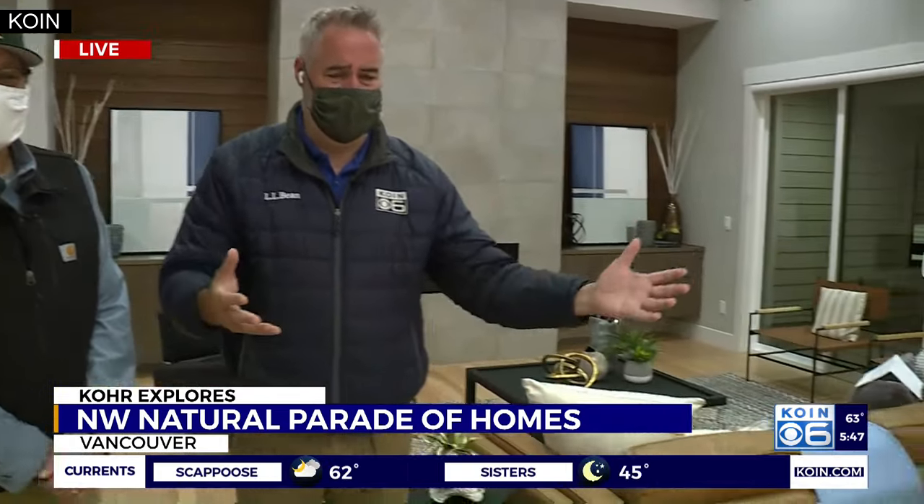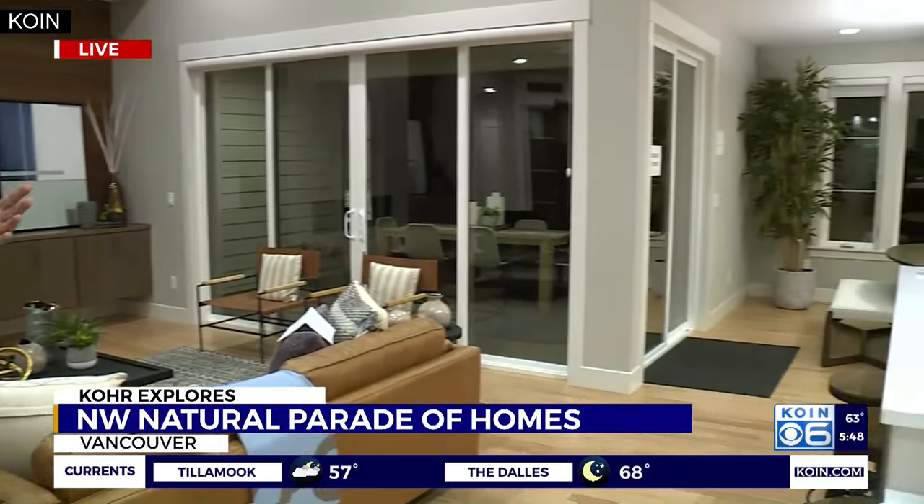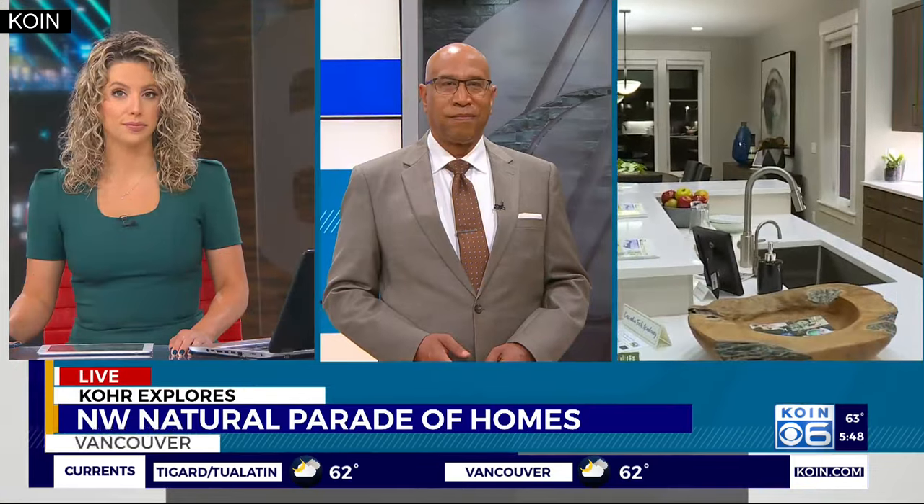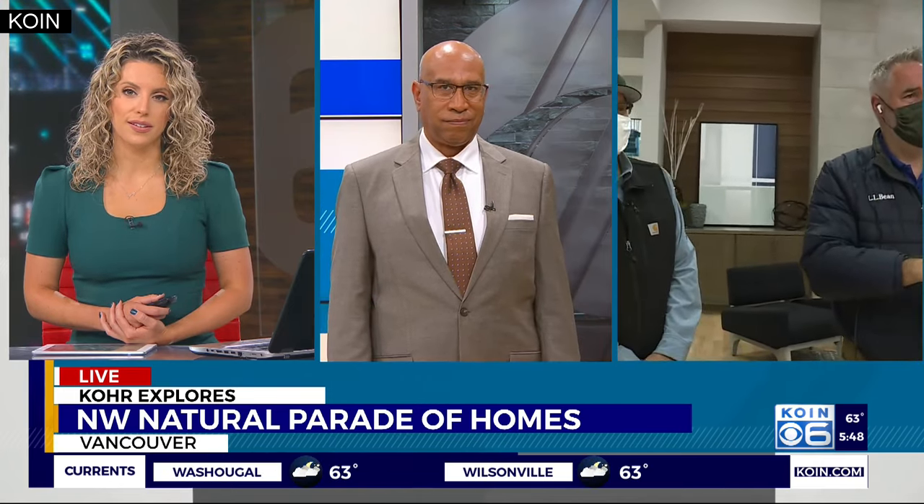The Home Show goes through the 26th. It's in the Salmon Creek area of Clark County — go to the website clarkcountyparadehomes.com for directions. It's a great place to come out and kick the tires, look at design features you might want to incorporate into your own home or a new build, and because home values are going up so much, a lot of people have equity they can tap to build in some neat design features they can discover out here at the Home Show.